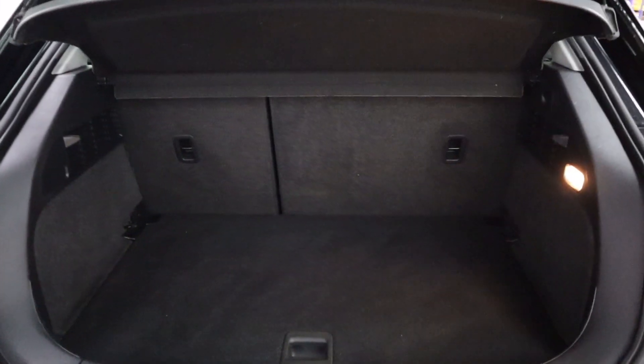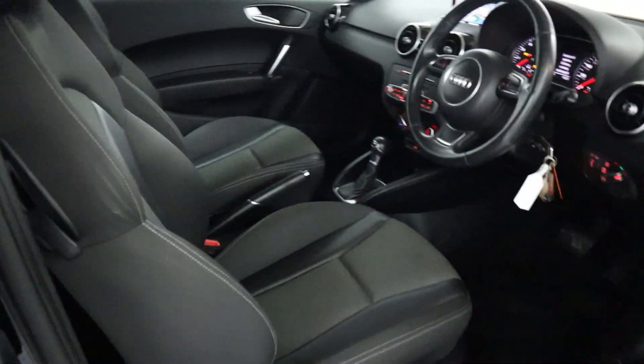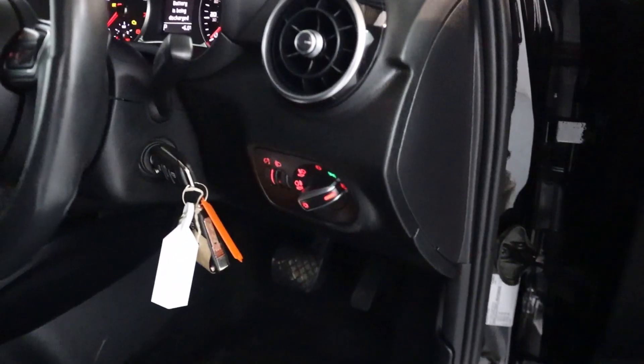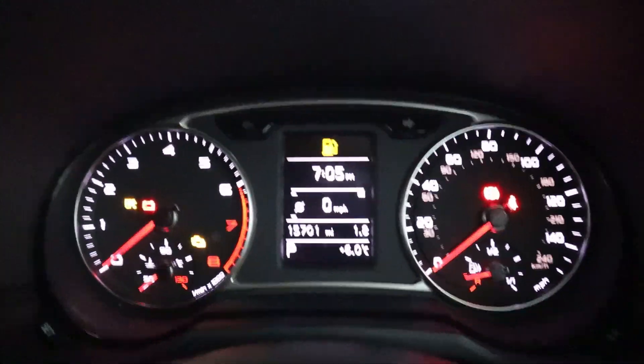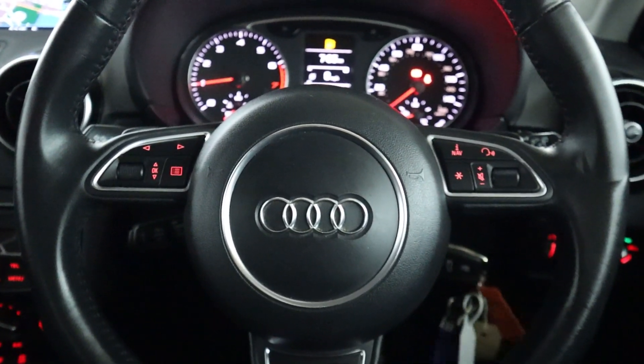There's plenty of boot space, perfect for day to day use. And as we take a look at the interior, you've got half leather seating, seats in the rear with a nice amount of legroom, and all your window controls on the door card and headlight controls to the right hand side. There's also a nice easy to read instrument cluster and steering wheel controls on the other side of the wheel.